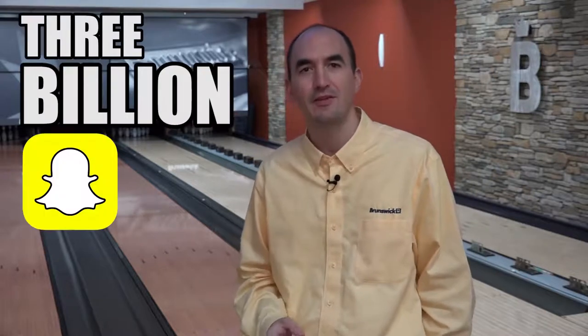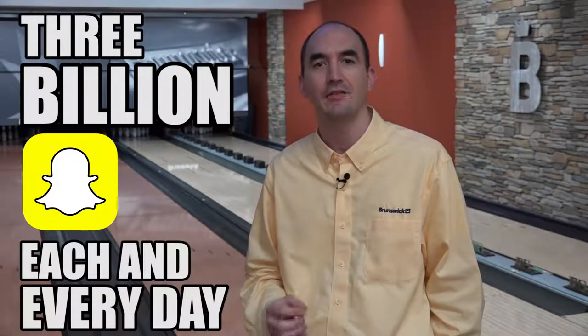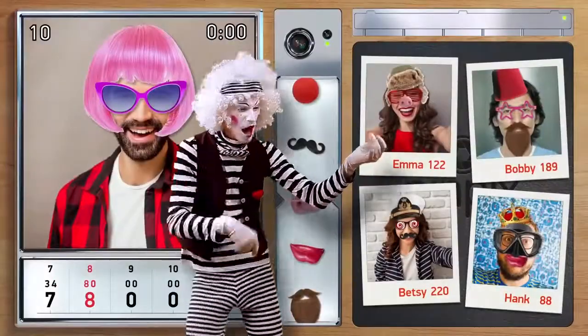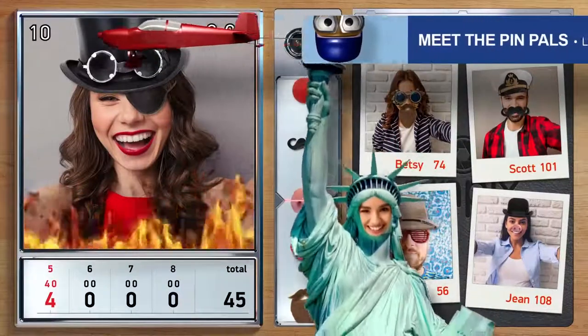Three billion snaps get taken each and every day on Snapchat. So with that, we made it a way for people to bring their mobile device and take a picture of themselves at the tablet at the lane, and be able to bring that into the scoring environment. When they upload that picture, just like any photo booth at a wedding or a company event, we add hilarious props, hilarious environments, and even face swaps into the scoring.